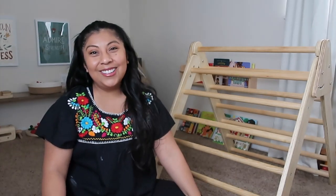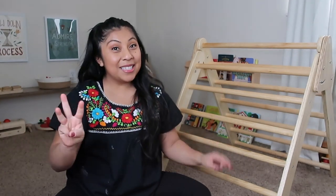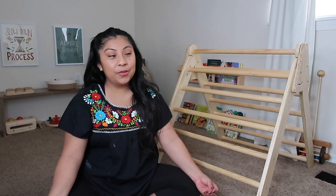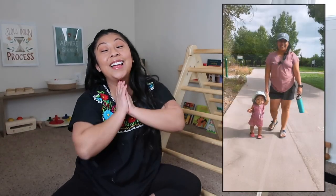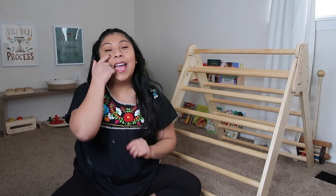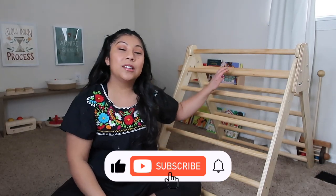Hello everyone and welcome back to my channel. Today I'm excited to share three different reasons why you should really consider having a Pikler triangle for your toddler. My name is Leslie, I'm a Montessori certified guide and I work in the classroom. I've been working in the Montessori classroom for eight years, but more than being a Montessori teacher, I am now a Montessori mama. By the time you watch this, my daughter is 16 months old.